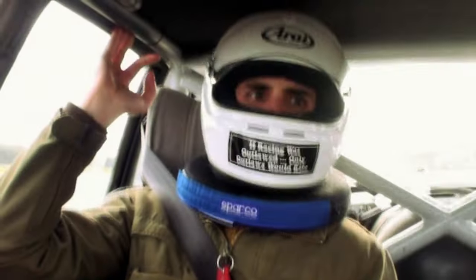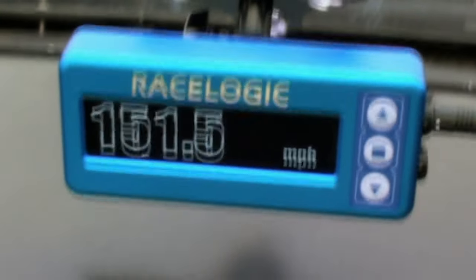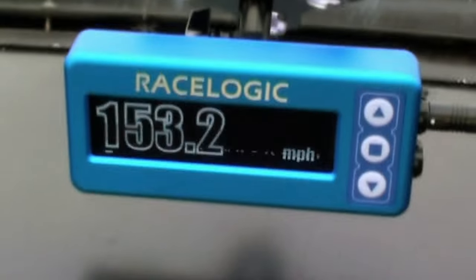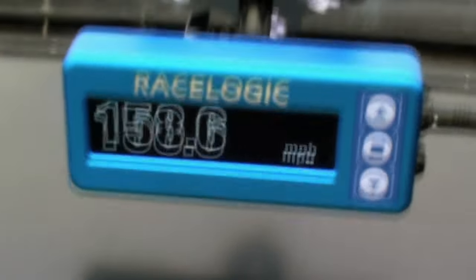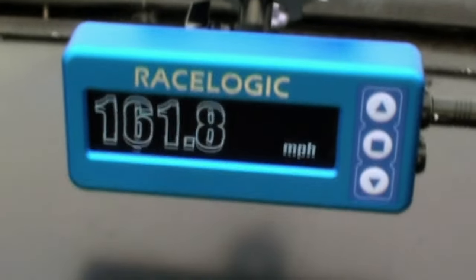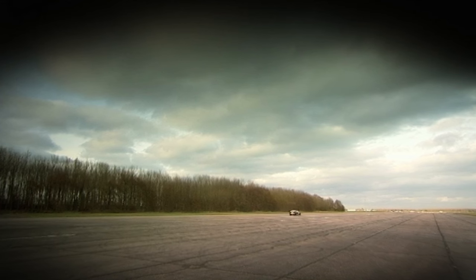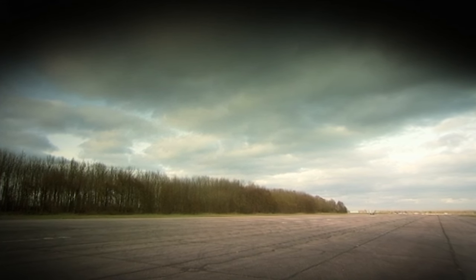145... 147... 149... just under 2,000 RPM... 150 now. 151, 152, 153, 154... 157, 158, 159, 160, 161, 162 miles an hour.